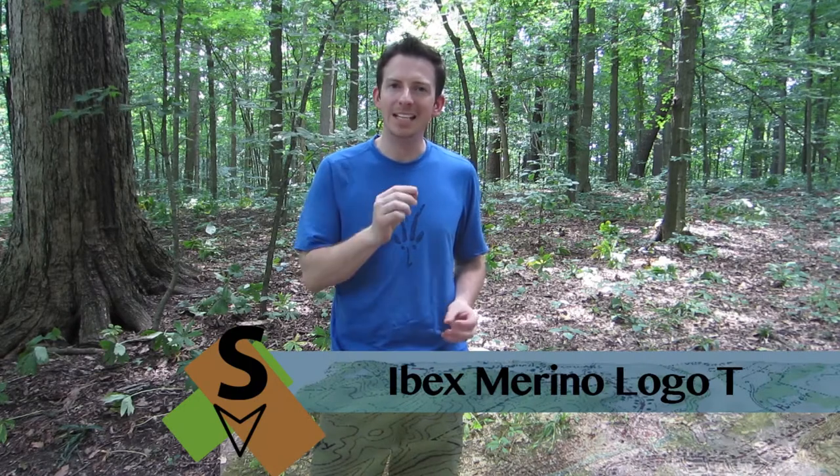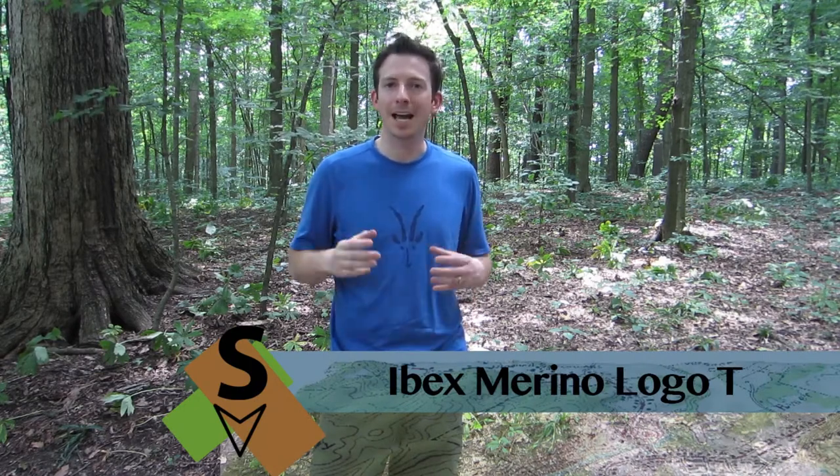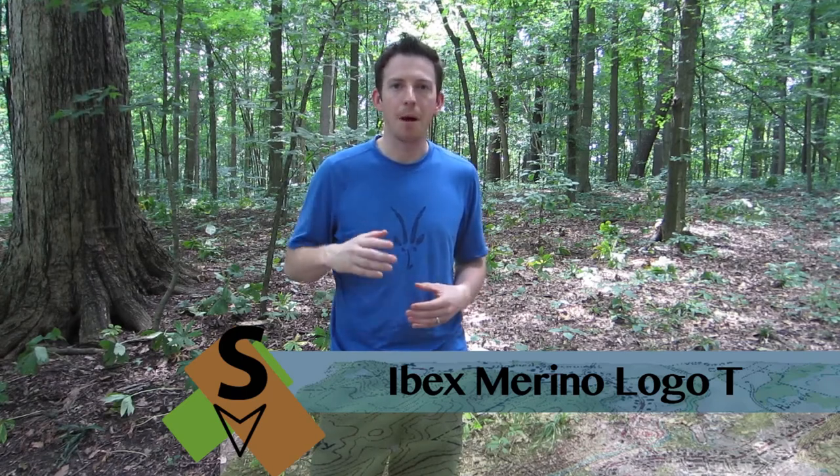Hi, Stu here from StuTheTraveler.com and today I'm testing the Merino Logo tee. It's an 18.5 micron Merino wool t-shirt made by Ibex and it's a great t-shirt to throw in your pack whether you're out backpacking, whether you're just out for a day hike, rock climbing, whatever sport you might be doing outside — it's a great t-shirt for that.